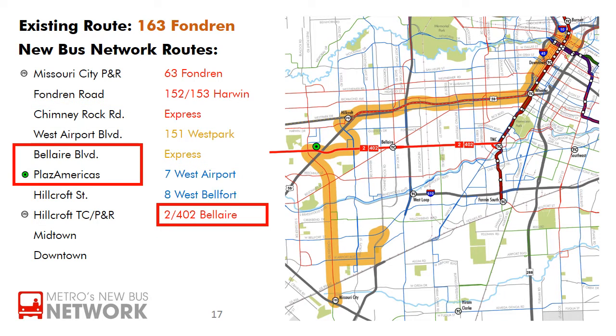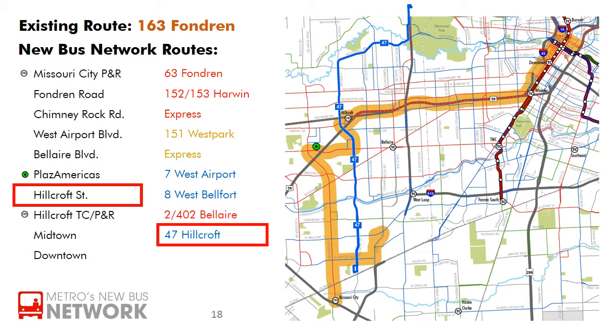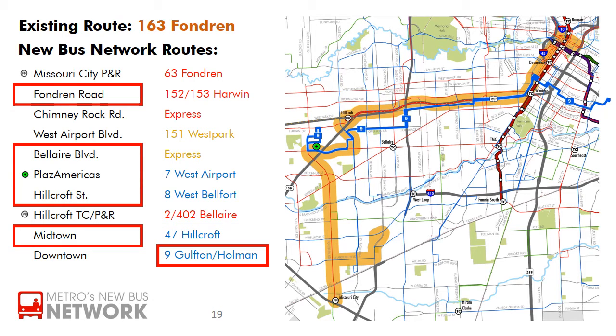Bel Air Boulevard will be served by the 2 Bel Air with frequent service seven days a week, and the rapid 402 Bel Air with frequent weekday service. The new 47 Hillcroft will serve Hillcroft Street all the way north to Westheimer and then continue on to Woodway and Northwest Transit Center. The new 9 Gulfton-Holman will also serve Sharpstown and Gulfton, connecting to the Red Line and the University of Houston.